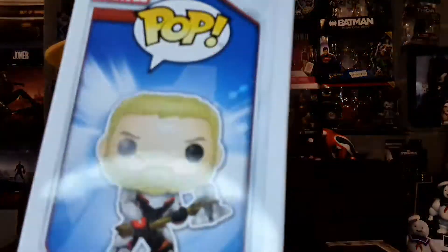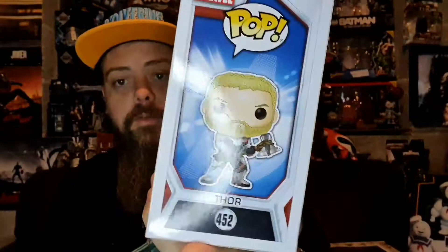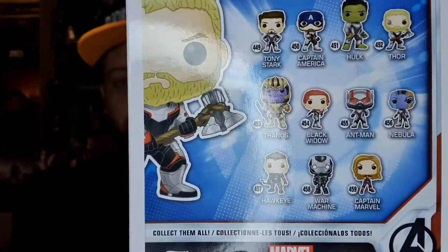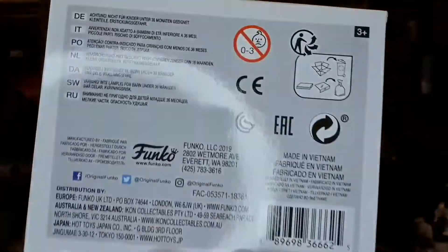So, number 542 Thor. He's actually got two different colour eyes, like in the movie. There's the top of the box, side art, other figures in the range, the side window, and the boring stuff on the bottom.